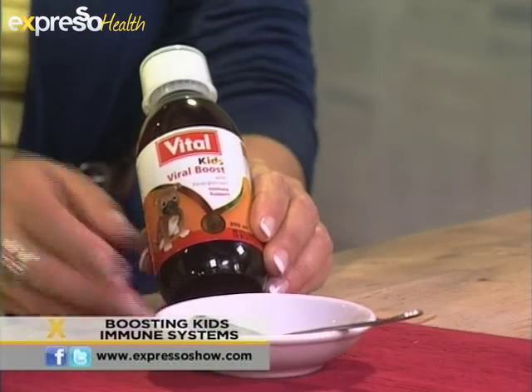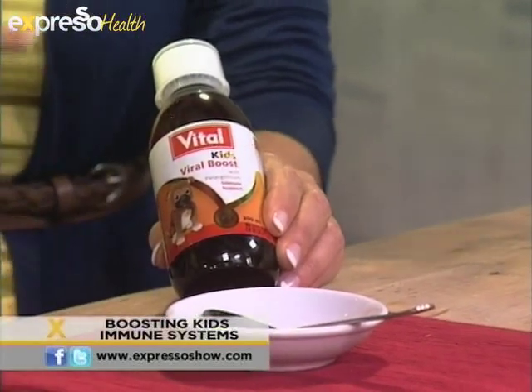In terms of supplements, what can parents take to boost their kids' immune systems? Well, Vital has made a supplement specifically for children — it's called the Vital Viral Boost for Kids. This product is specifically designed to boost the immune system of children. It contains all those nutrients we discussed: the vitamin C, zinc, and cod liver oil with vitamin A and D.